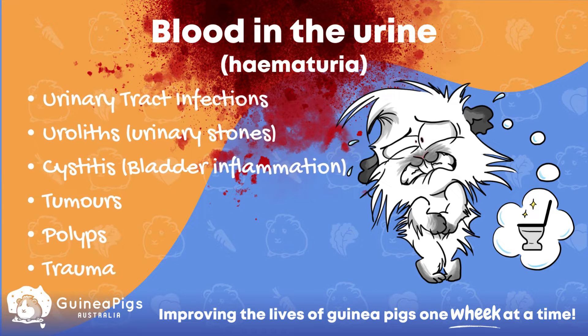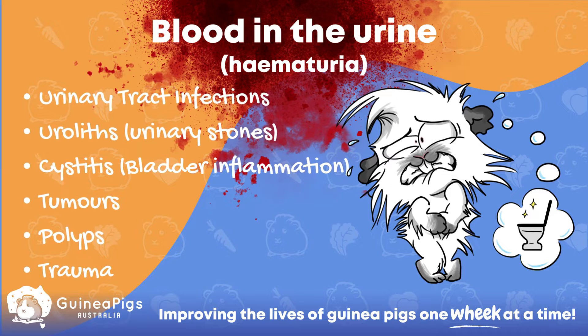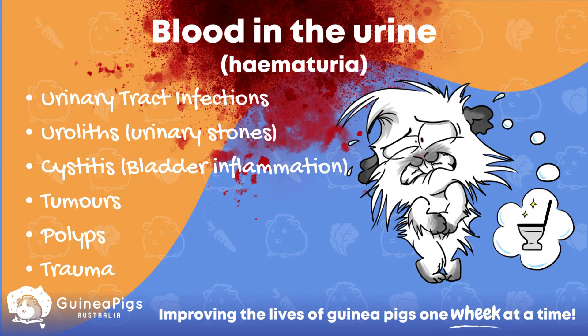On the other hand, the other cause of red urine is blood. Blood can be due to a number of underlying medical conditions, some of which are very serious and potentially life-threatening.